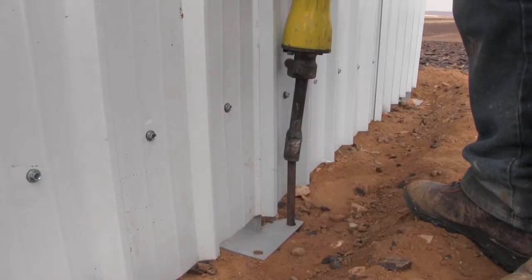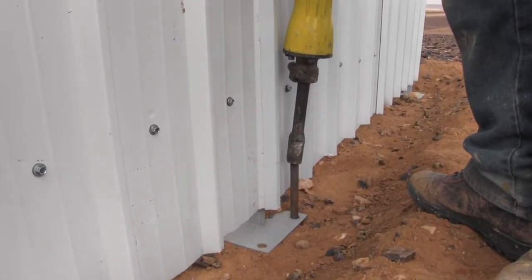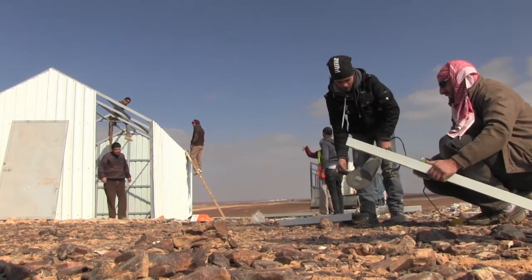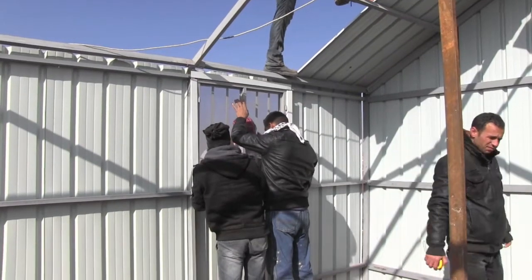The transitional shelter you see behind me is a design made primarily of zinc and steel. It's designed to withstand very high winds, high temperatures in the summer, and cold temperatures in the winter. Inside the shelter there will be insulation and privacy partitions for the families that will live there, in addition to flooring.